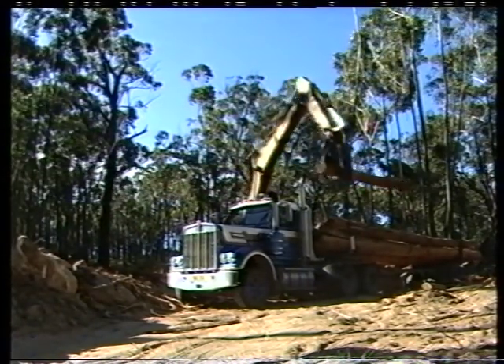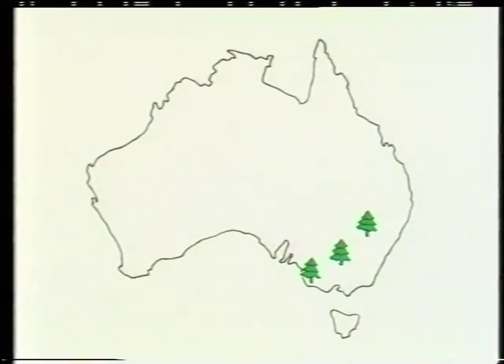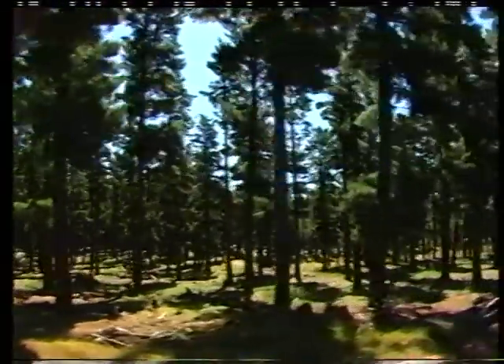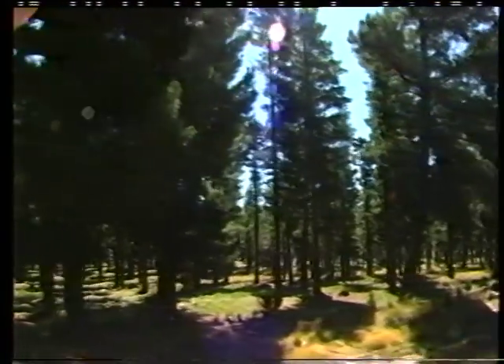Why, then, in recent years, have large conifer plantations — in our case pine trees — been established in Australia? The answer is that conifer plantations have many practical, economic and environmental benefits.